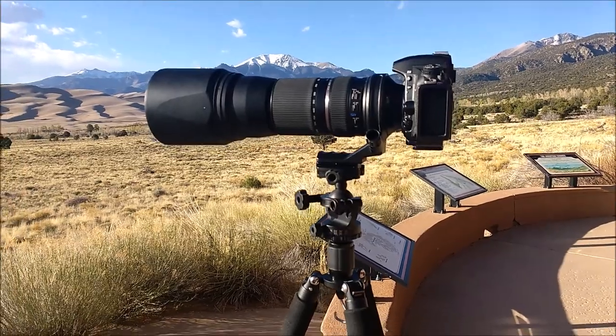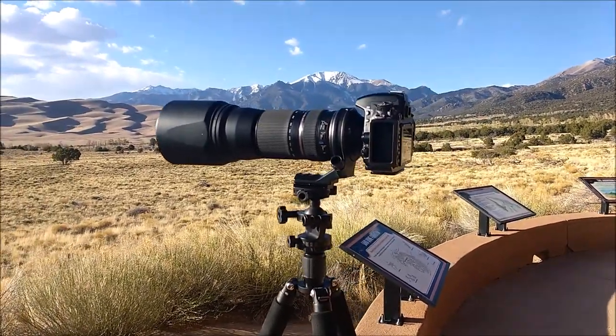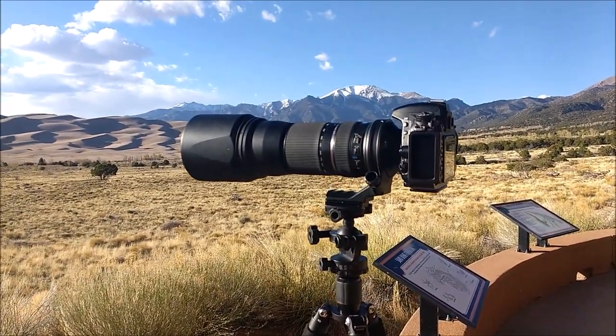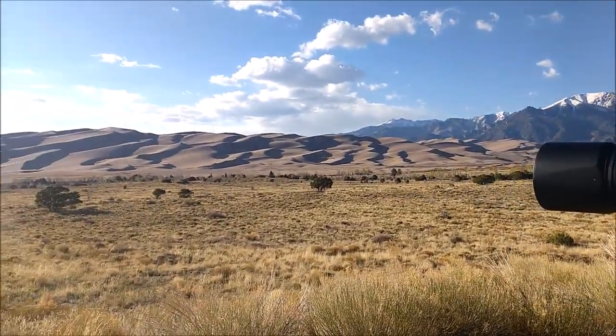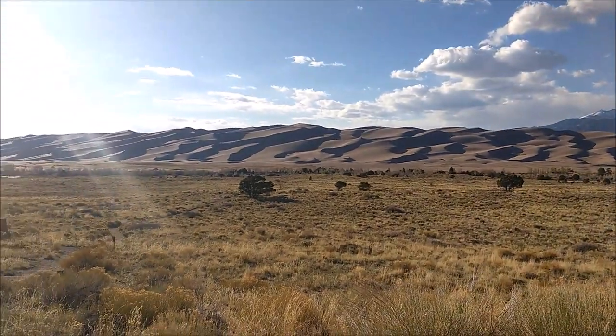I often get asked what my favorite lens is, especially for landscapes, and to be honest, I really like the 150-600 from Tamron. It allows you to create really unique compositions, just because you're able to zoom in so far.